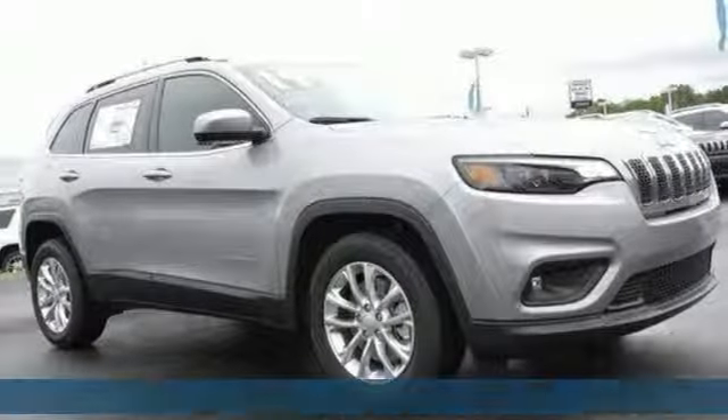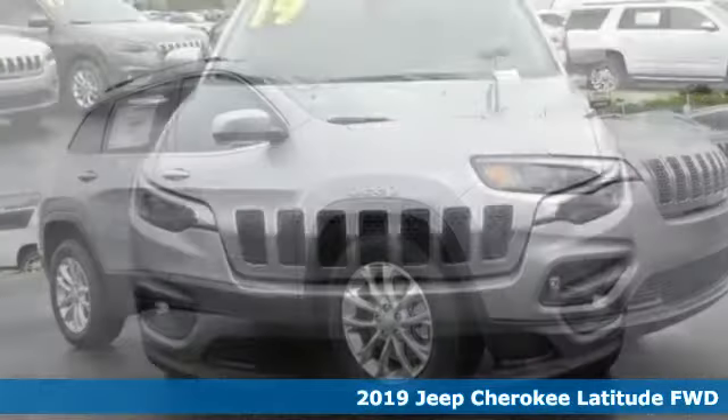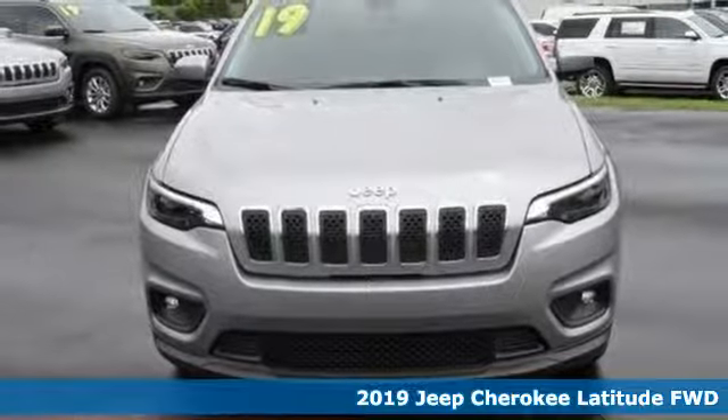It's a 2019 Jeep Cherokee. Experience the Jeep life. It comes with all the amenities you need.